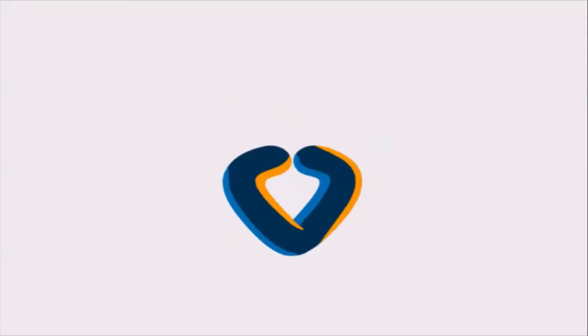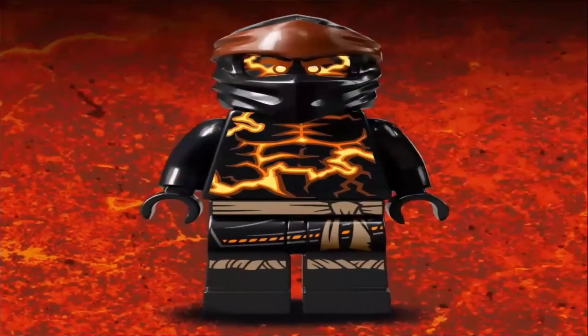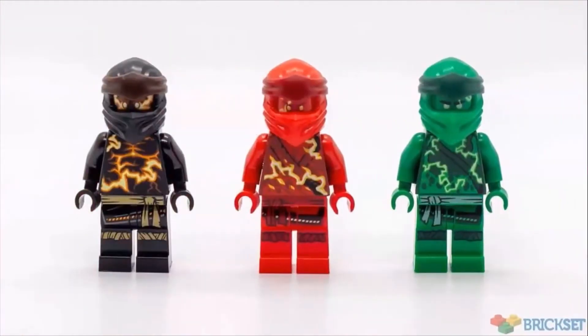My eighth favorite Ninjago suits are the Spinjitsu burst suits. The color scheme is nice and all, but overall they don't look that great to me.